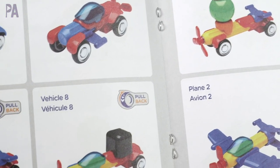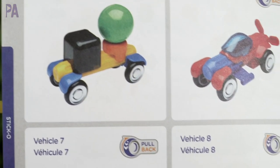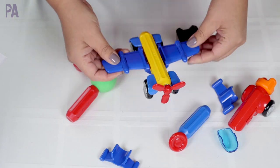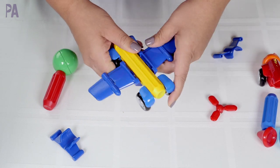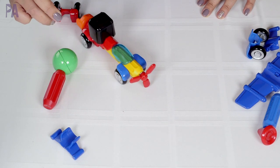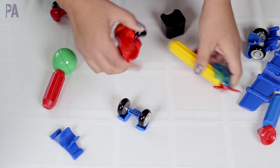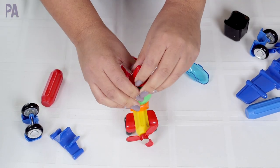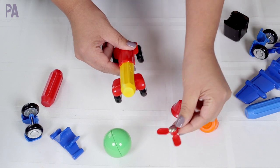The instruction book guides you through several different ways to make all sorts of vehicles. I'm going to put together one here — let's do an airplane. I just follow the picture in the manual and it goes together very easily. This one has the pullback motion with a special wheel set, so I pull it back and it goes forward when I let go. The magnet magic makes this a lot of fun, and I love that it works with other Sticko sets.